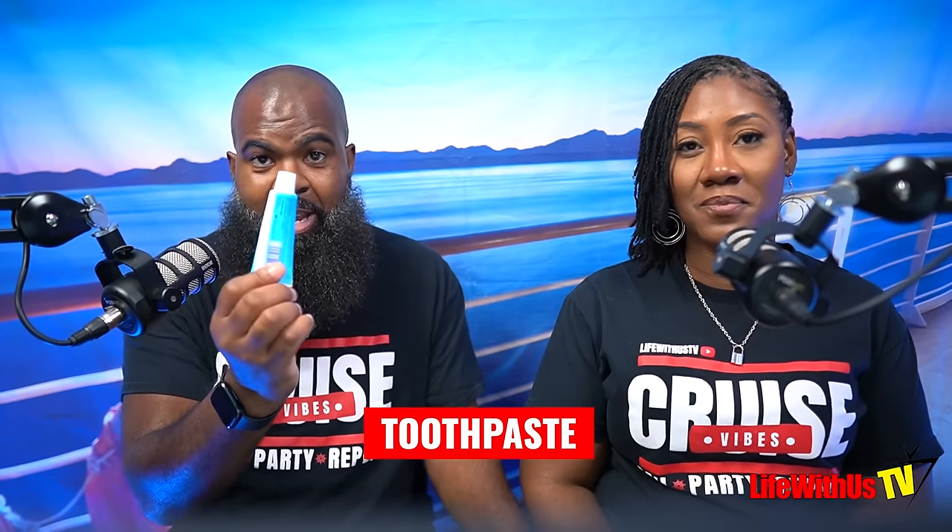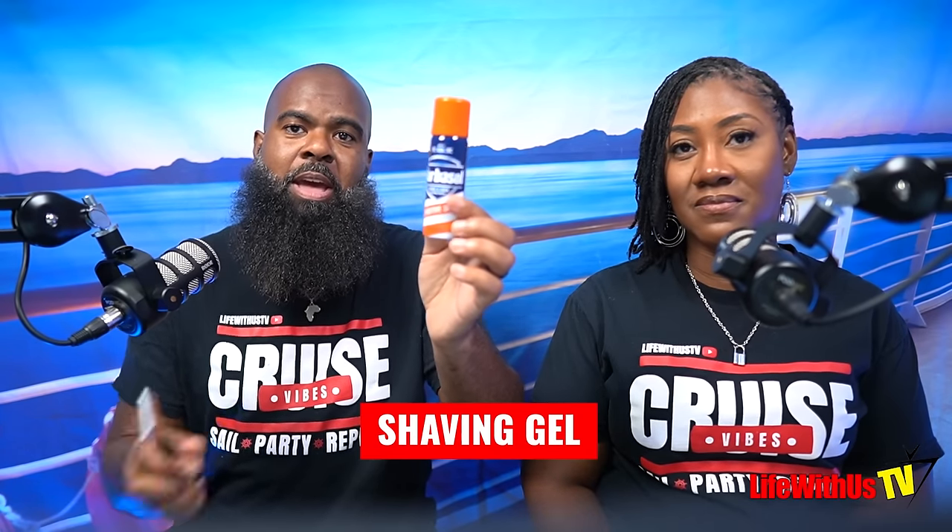For him, the essentials are much simpler: body soap, beard oil, brush and comb, deodorant, toothpaste, disposable toothbrushes or a foldable toothbrush — which makes travel easy — Carmex, travel-size shaving gel and a shaver to keep the head bald on vacation, floss to keep the teeth right, and cologne to smell good. Those go on every single trip.